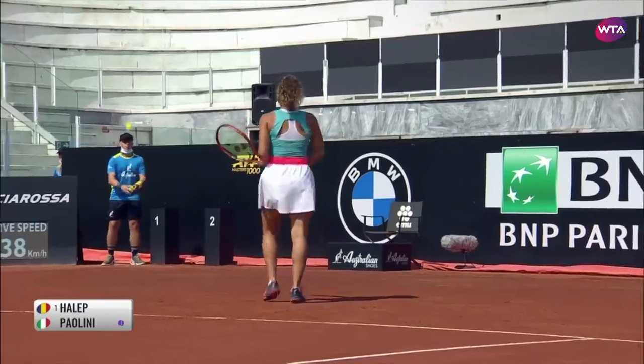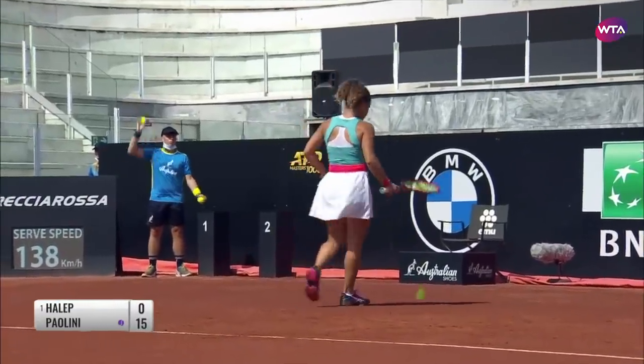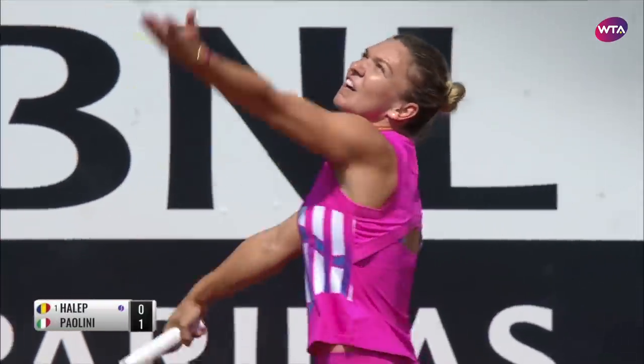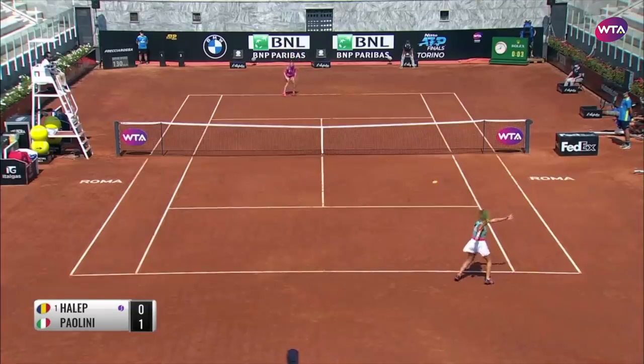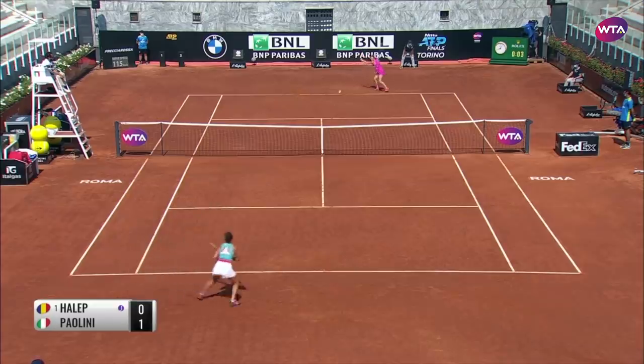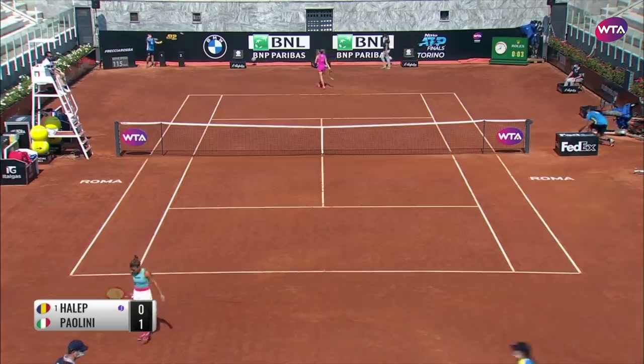It's a dangerous forehand — maybe only five foot four, Paolini, but she can pack a punch. It's just a typical Simona Halep point.